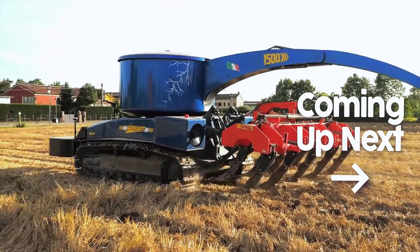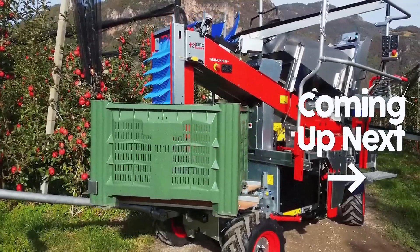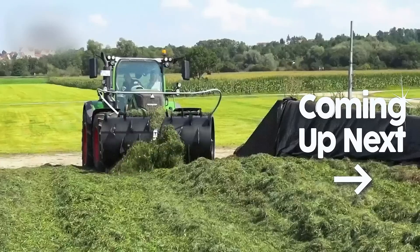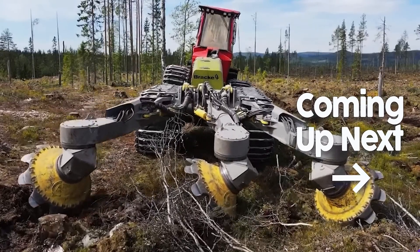Welcome to a new episode about amazing heavy equipment working on another level. If you're a fan of heavy machine aesthetics, you've come to the right place. I have prepared for you the most interesting machines working in various industries. So sit back, relax and enjoy the show.